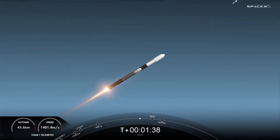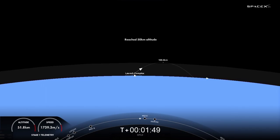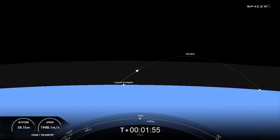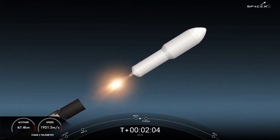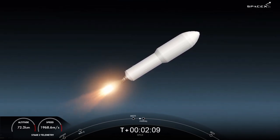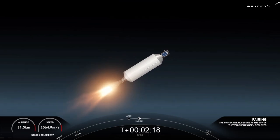Those events are coming up in about 10 seconds. For now we are enjoying some excellent views of Falcon 9 during its ascent phase. Main engine cutoff. Stage separation confirmed. MVAC ignition. We saw the confirmation of stage separation and the ignition of the Merlin vacuum engine on the second stage. Bearing separation confirmed.